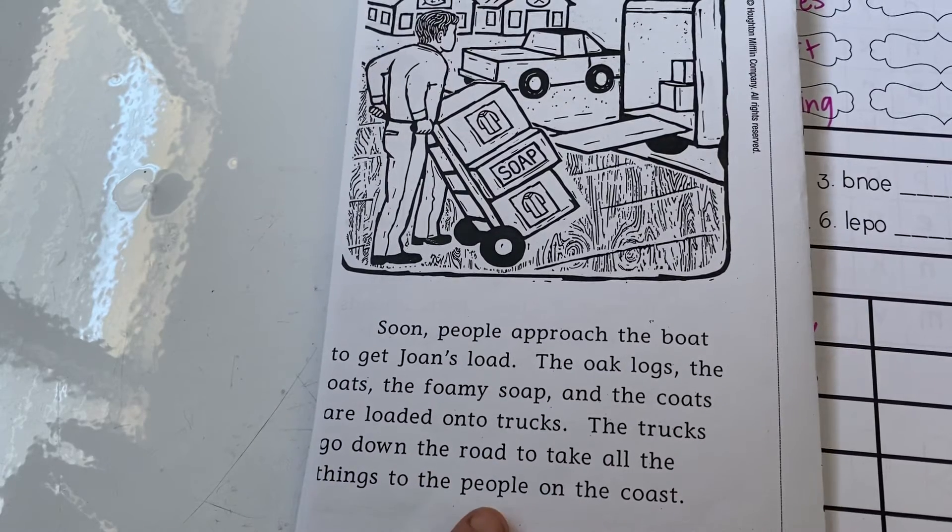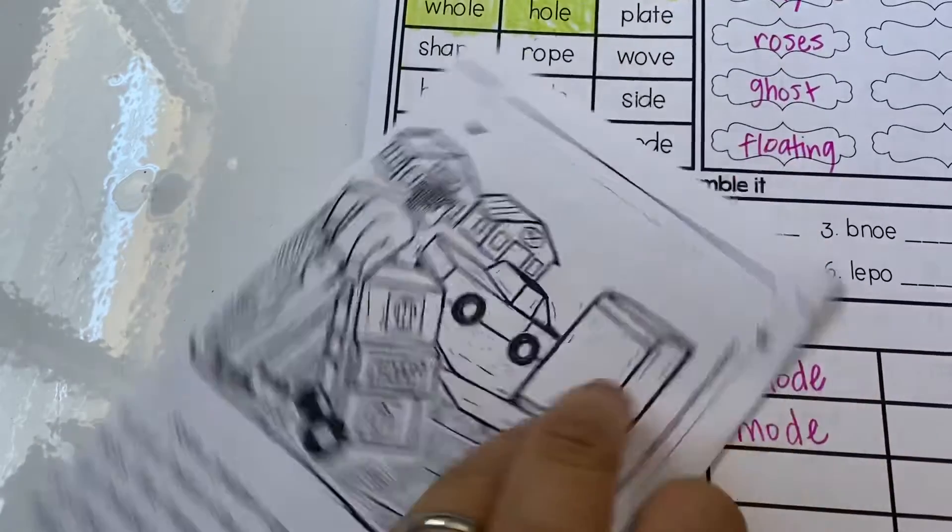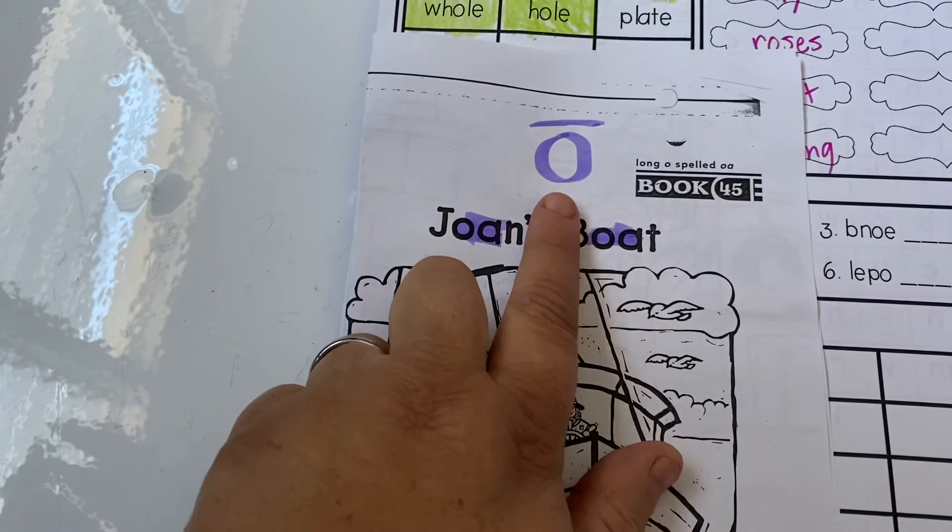'The trucks go down the road to take all the things to people on the coast.' The end. So you're going to highlight the long O words.